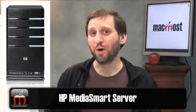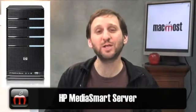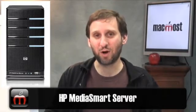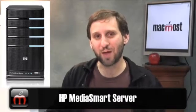Well, thank you very much. To find out more, you can go to the HP website. The best way is to simply search for HP MediaSmart Server, and it will take you right to the webpage with all the details for pricing and options. Until next time, this is Gary Rosenzweig with MacMost Now.